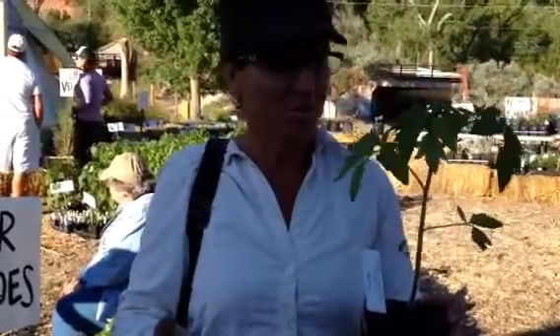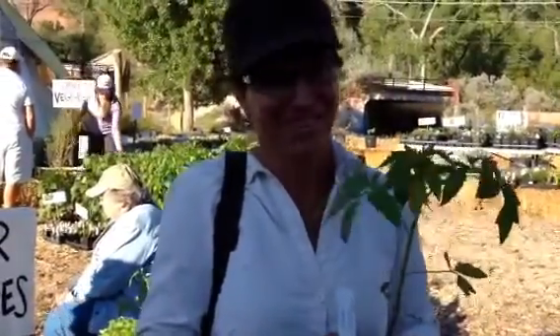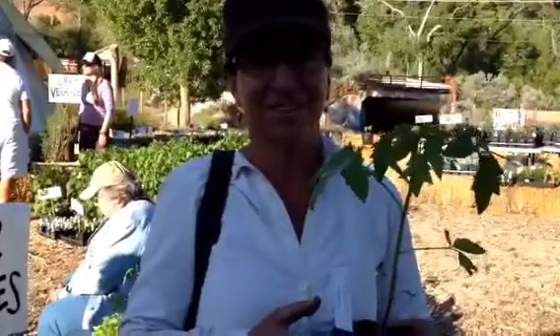You can find it at YGVP plant sale, and they still have quite a few left, because apparently people don't know that this is one of the best tomatoes in Moab.